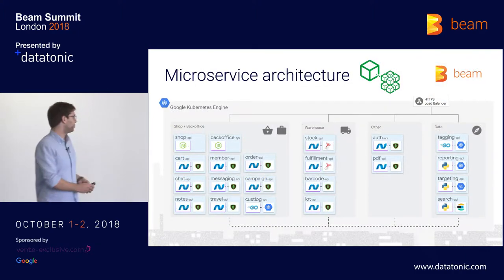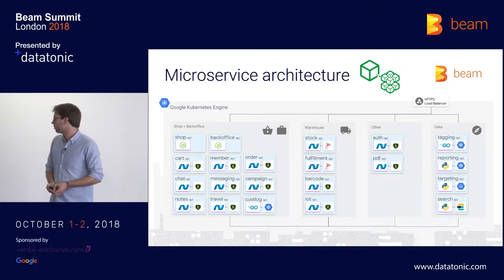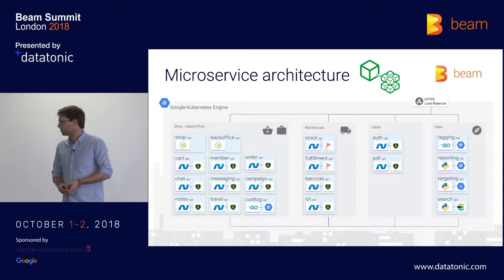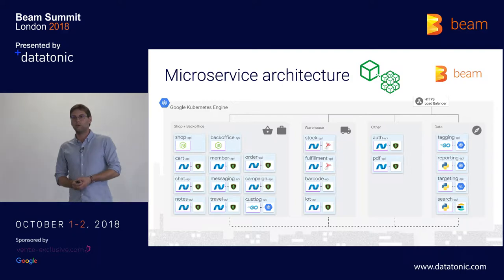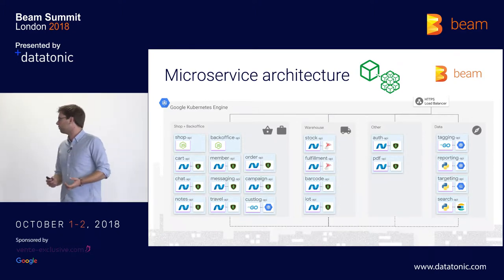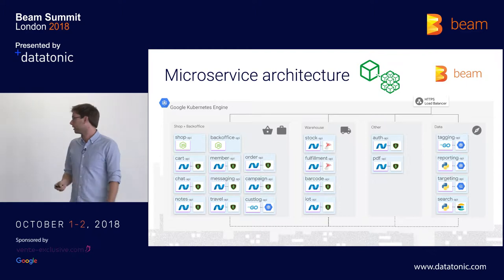This is an overview of our microservice architecture. As you can see, we have many different microservices. For example, we have two front-end microservices — one is the shop itself where users can interact and buy stuff, and the other one is our back-office, which is built for our employees to configure our platform, configure sales, upload items, and stuff like that.